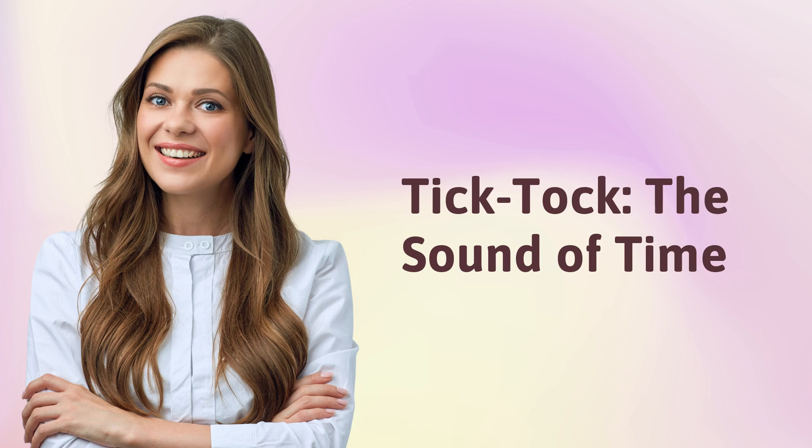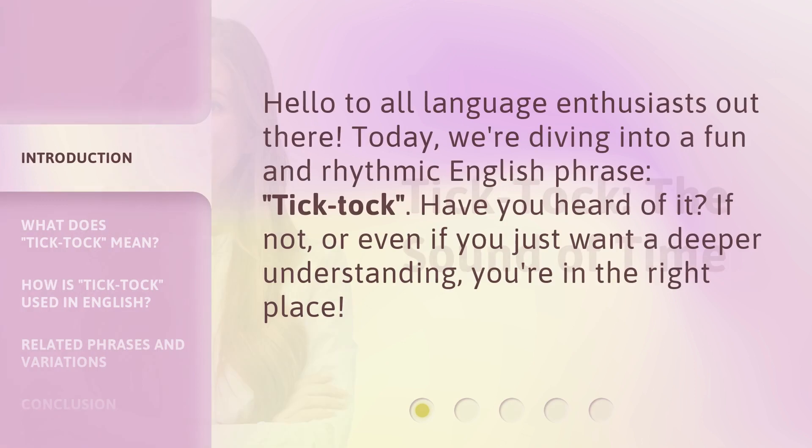Tick-tock, the sound of time. Hello to all language enthusiasts out there. Today, we're diving into a fun and rhythmic English phrase: tick-tock. Have you heard of it? If not, or even if you just want a deeper understanding, you're in the right place.